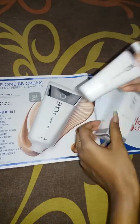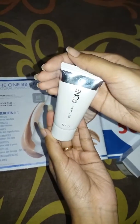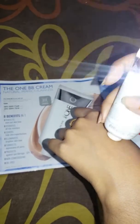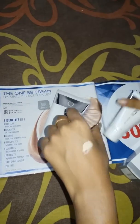So let's come to the product. Here is the product of 30ml. It is a tube-like container. Here is the container of the product.